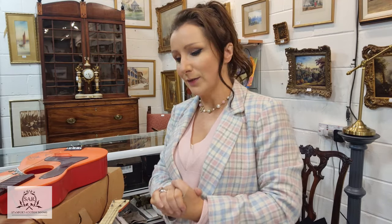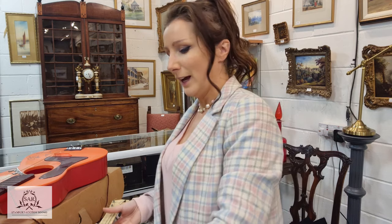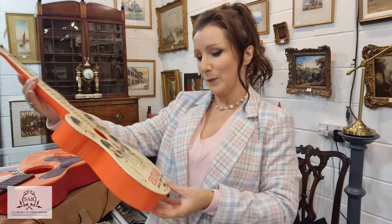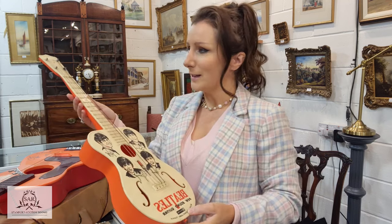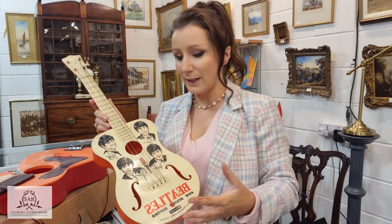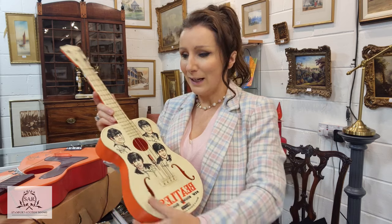Now if Beatles memorabilia is your kind of thing, look no further. We have this wonderful example of the Beatles New Sound guitar — a fabulous thing. This of course falls into the category of toys, which is why we put it into the sale, as well as music memorabilia, both of which have many many collectors, so we expect these to do quite well.